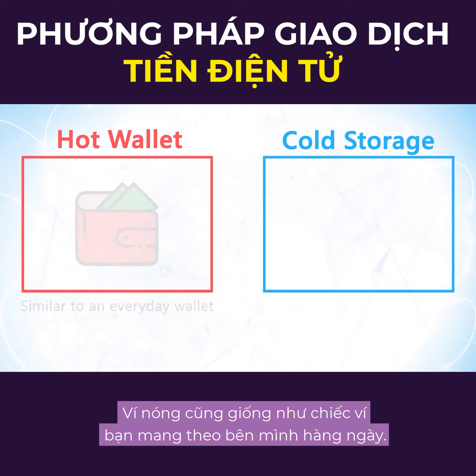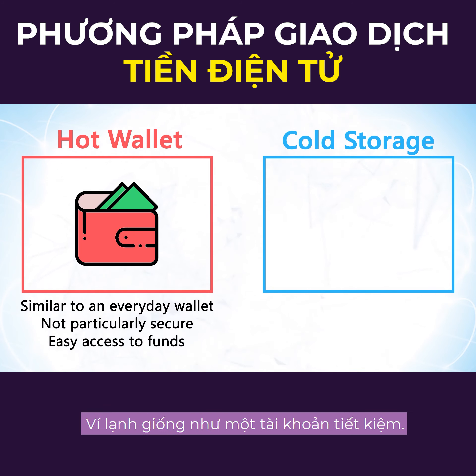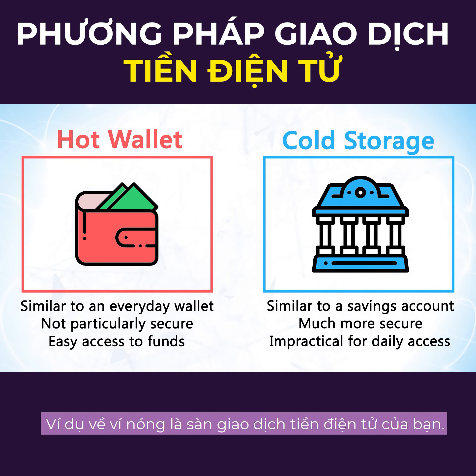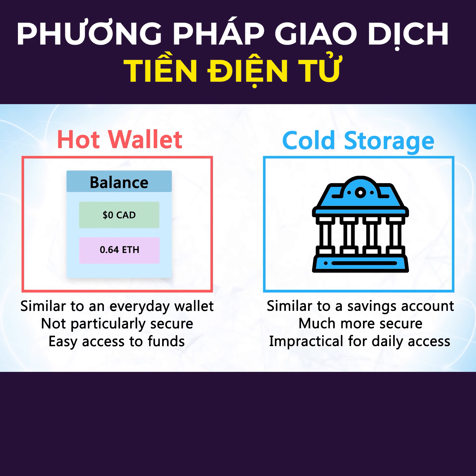A hot wallet is like the wallet you carry around with you day to day. It isn't particularly safe, but it's convenient and gives you easy access to your money. An example of a hot wallet is your cryptocurrency exchange — it's a software wallet that's always online and requires password input to access.